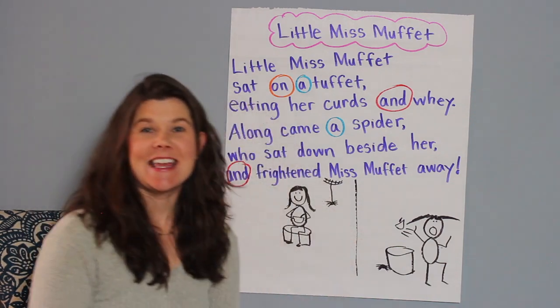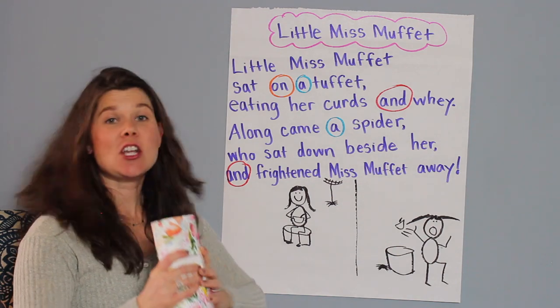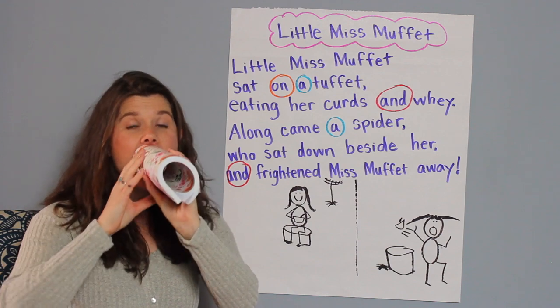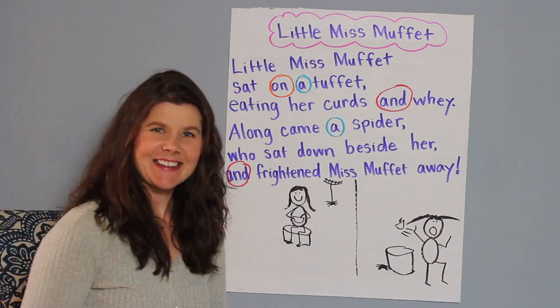Let's cheer it again. Get your papers or your books, whatever you have, and let's chant with a cheer the word 'and.' Ready? And — A, N, D — and! Excellent.